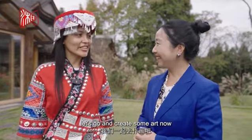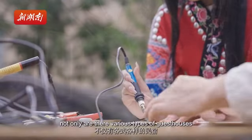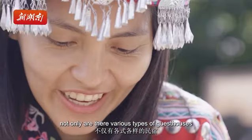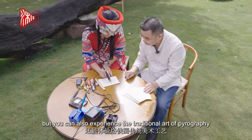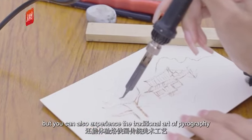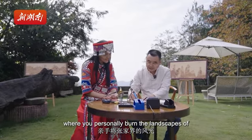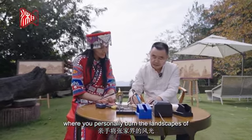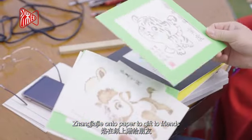Let's go and create some art now! In the village, not only are there various types of guest houses, but you can also experience the traditional art of pyrography, where you personally burn the landscape of Zhangjiajie onto paper to give to friends.